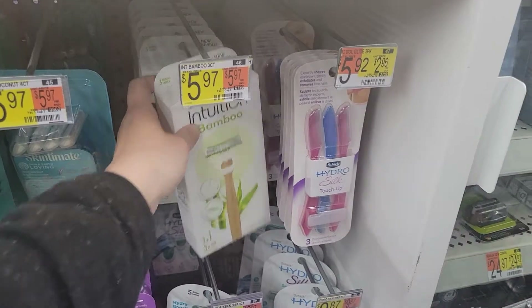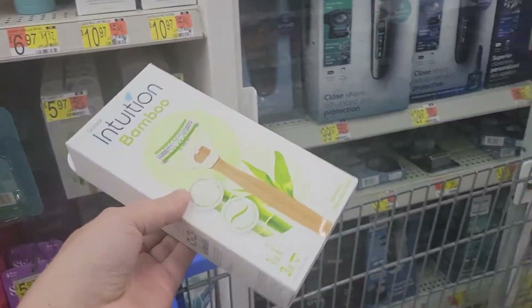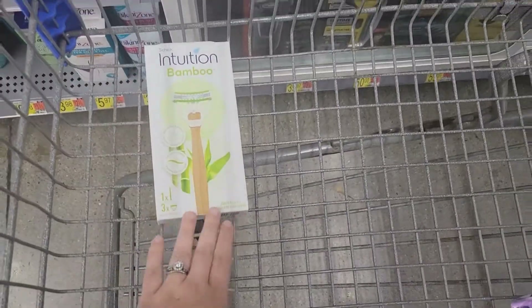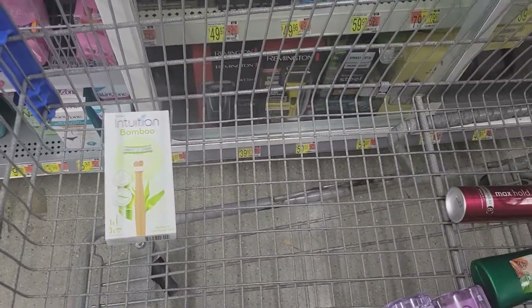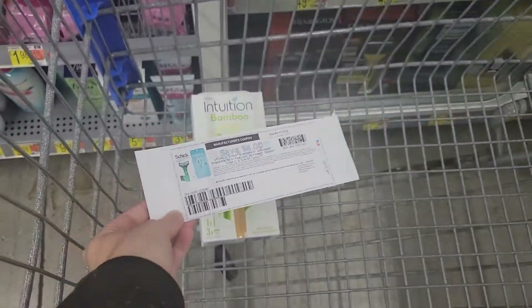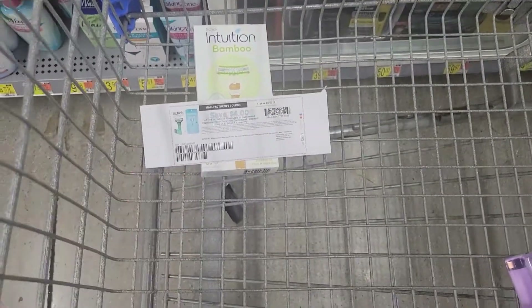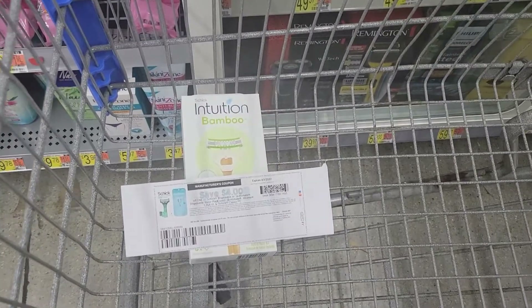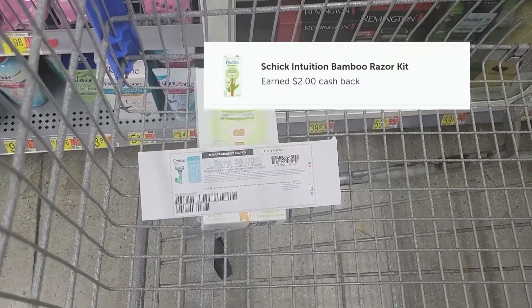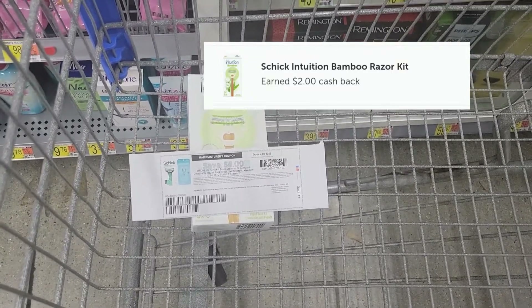I'm going to grab one of these Schick Intuition Bamboo Razors, priced at $5.97. I already used my Coupons.com app offer, but if you still have that, this can be all digital. I printed a $4 coupon from Coupons.com, so I'm going to pay $1.97, then get $2 back on Ibotta, making this razor completely free.